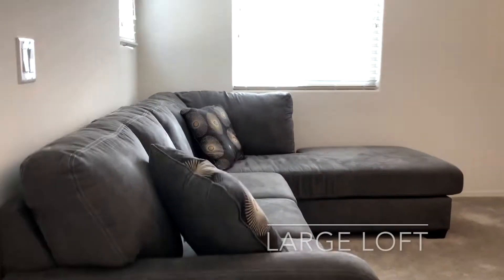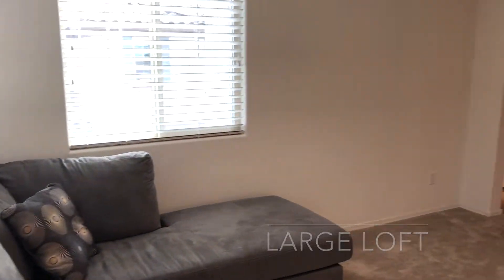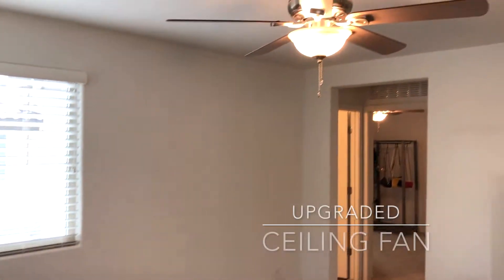As we travel upstairs, you're going to be pleasantly surprised with this large loft area and upgraded ceiling fan.